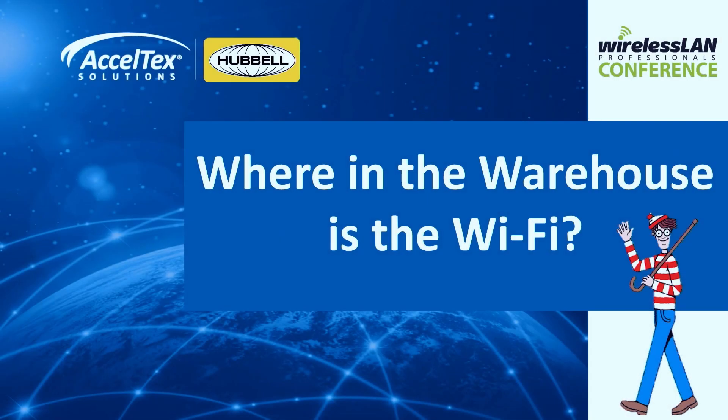All right, howdy. I'm here to talk to you all about warehouse deployments. We've done hundreds of them, so I'm going to go over some of the common issues we see as well as the use cases and solutions for those issues.